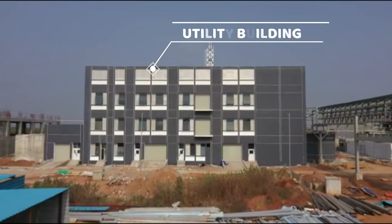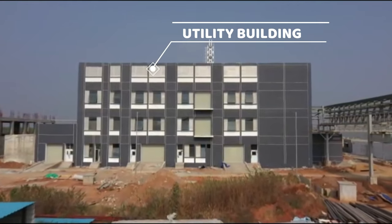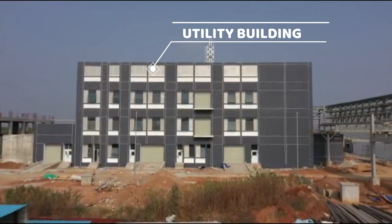Besides this, you can see the utility section where we are using world class STP and ETP systems. And this is the canteen — you can see the view of the surroundings from here.